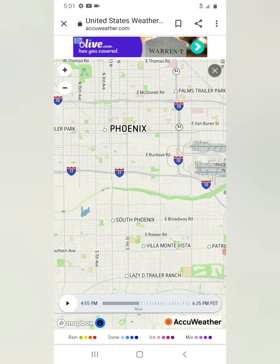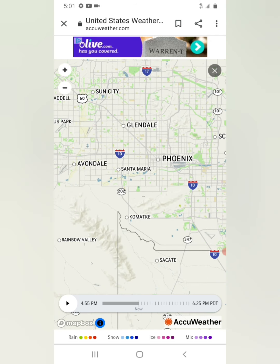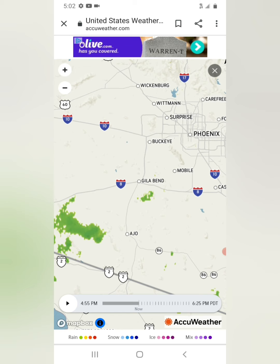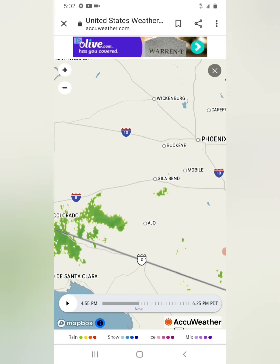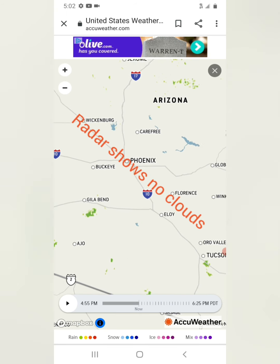I thought this was very interesting to note — it shows on Doppler radar no clouds in the valley, only off to the southwest of the state. Right there you can see in green. It shows no organic cloud cover over the valley right now.